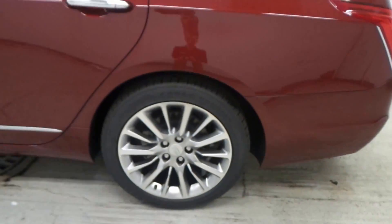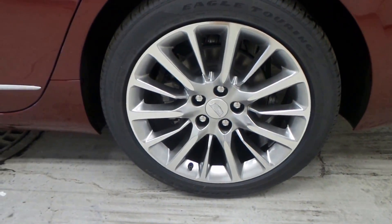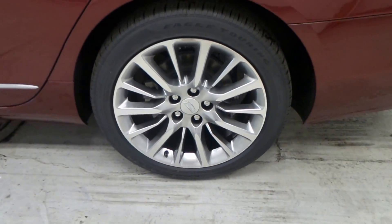Here are the tires. This is a Goodyear Eagle tire mounted on a 19 inch aluminum rim.